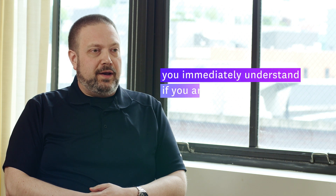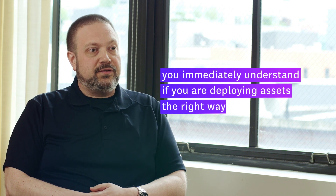The benefits that Datadog brings to our business, and would bring to any business, is that you immediately understand if you are deploying assets the right way. Because not only can you see if something's going wrong, you can see if the solutions that you're implementing are doing what you expected them to do.